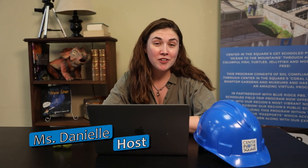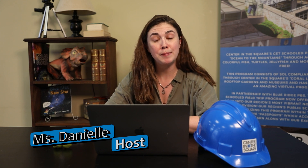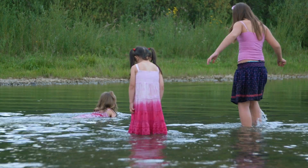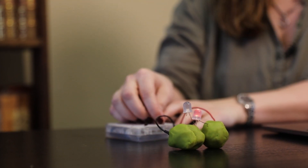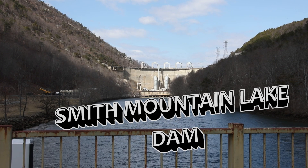Hey Explorers, welcome back to another exciting episode of Get Schooled. I'm Miss Danielle and today we're going to be taking a deep dive into the world of hydroelectricity. Have you ever found yourself splashing around in a creek or watching as the stream flowed by? Imagine all that energy, all that power being used to light up homes and businesses in your neighborhood. That's exactly what we're going to be looking at today at the Smith Mountain Lake Dam.